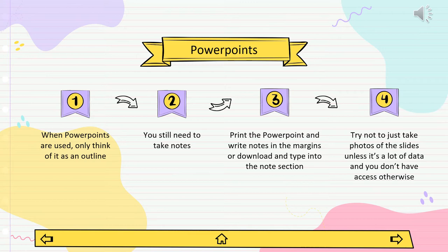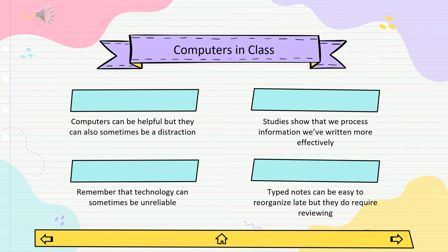Don't use a PowerPoint as a replacement for your notes. No PowerPoint covers the full scope of the lecture, so it's easy to think you can just read it later, but you will lose a lot of valuable information that way. Take advantage of these presentations but still fill in the gaps with your own notes. You can print or download the outline and write or type your notes in the notes section under each slide. If a slide has a lot of information and you want to take a photo, try to resist the urge unless it includes data you won't be able to access elsewhere.